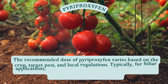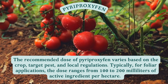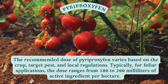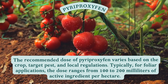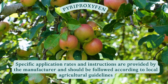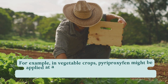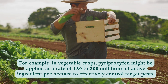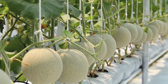The recommended dose of pyriproxyphen varies based on the crop, target pest, and local regulations. Typically, for foliar applications, the dose ranges from 100 to 200 milliliters of active ingredient per hectare. Specific application rates and instructions are provided by the manufacturer and should be followed according to local agricultural guidelines. For example, in vegetable crops, pyriproxyphen might be applied at a rate of 150 to 200 milliliters of active ingredient per hectare to effectively control target pests.